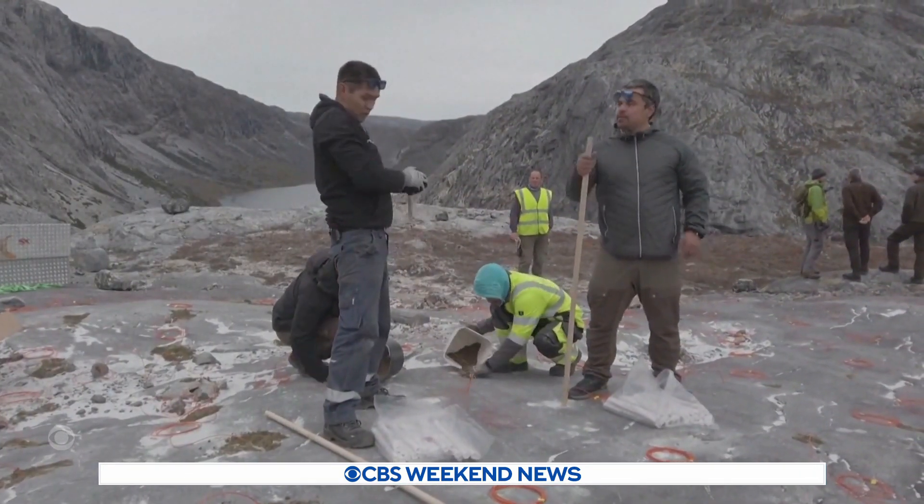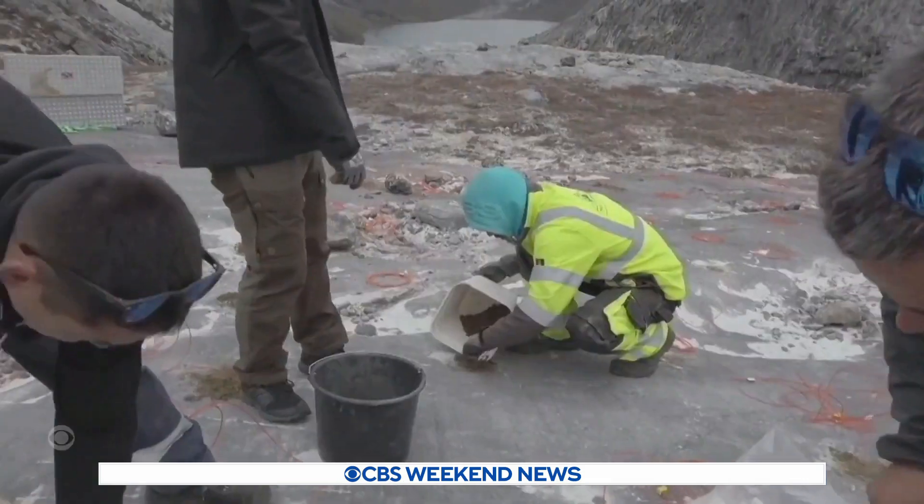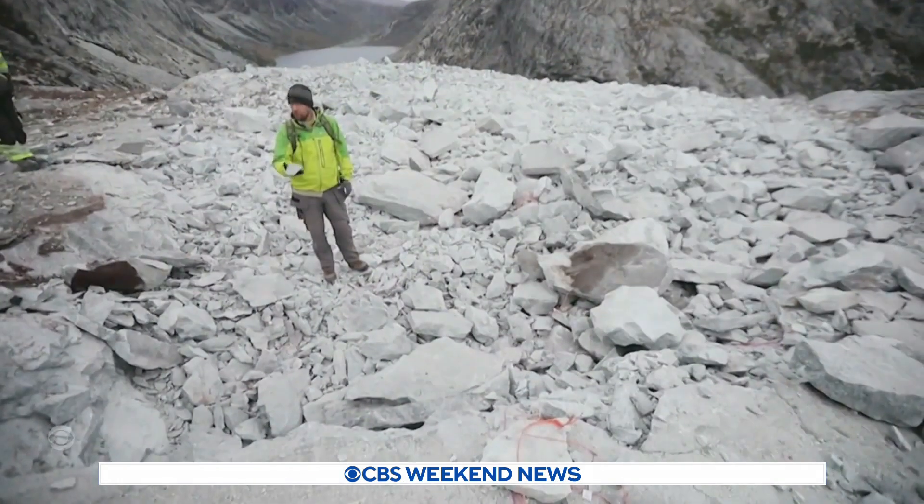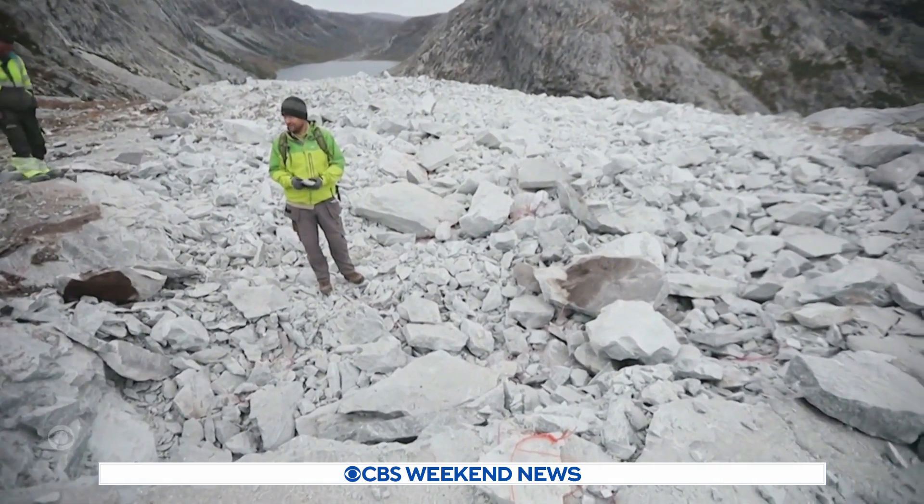So far, miners have collected more than 300 tons. Even NASA is looking to see if what they learned down here could help them someday mine similar rocks on the moon. Ian Lee, CBS News.